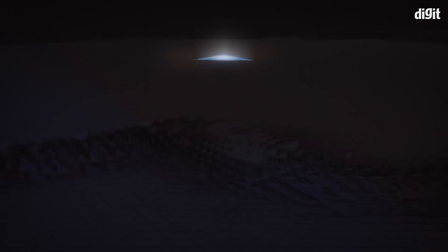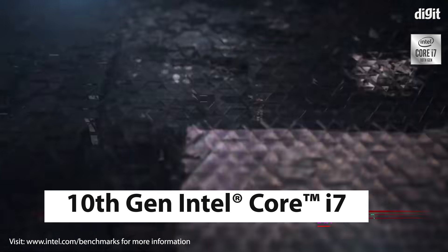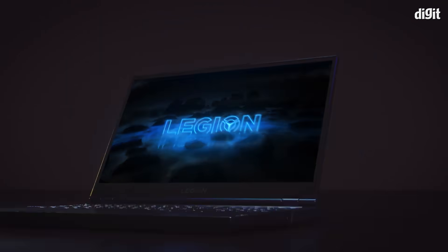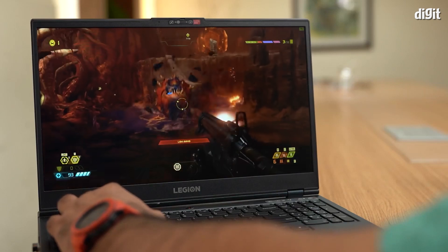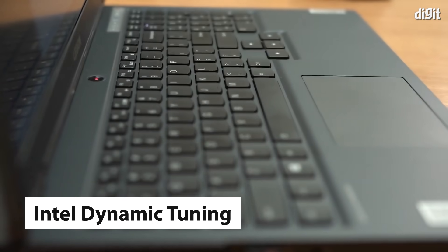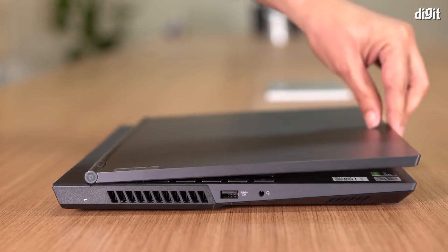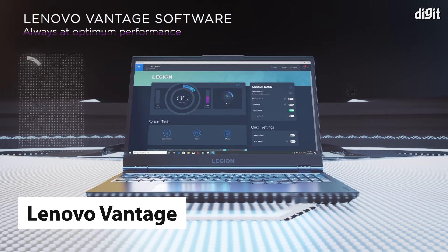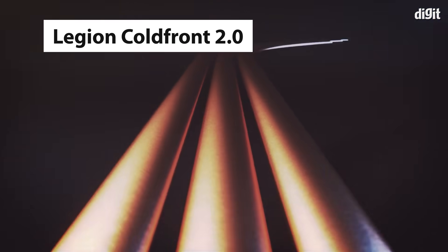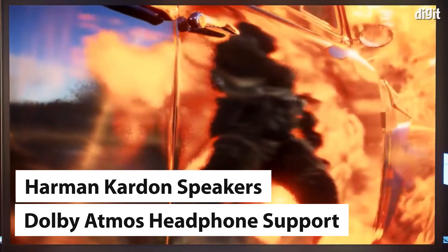A good gaming laptop should ensure that all the various components work well with each other. The Lenovo Legion 5 i15 is powered by a 10th gen Intel Core i7 processor and comes with Intel's Smart Cache technology. This allows the system to intelligently share cache memory between processor cores for faster and smoother optimization. There is also Intel Dynamic Tuning that allows users to customize power settings to intelligently adapt power policies based on usage and temperature. Further, Lenovo Vantage allows users to overclock their CPU and GPU. Other notable features include Cold Front 2.0 cooling, NVIDIA Optimus and Harman Kardon speaker system with Dolby Atmos headphone support for increased immersion.